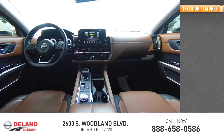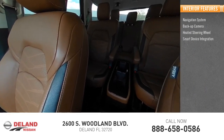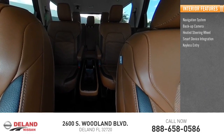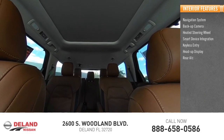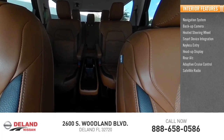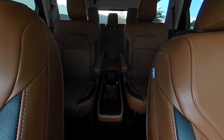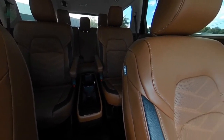Inside you'll find a navigation system, backup camera, heated steering wheel, smart device integration, keyless entry, heads-up display, rear AC, adaptive cruise control, satellite radio, and auxiliary audio input. If you like it online, you'll love it in your driveway. Take it for a spin today.